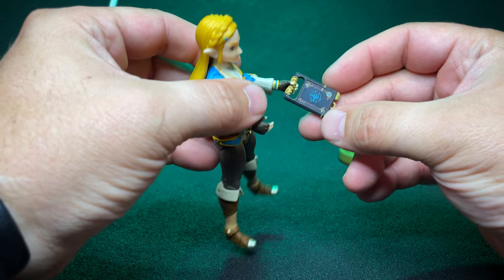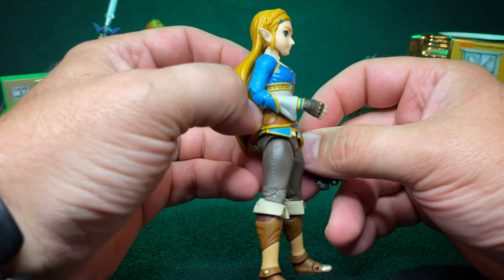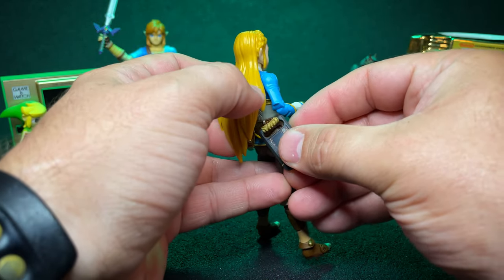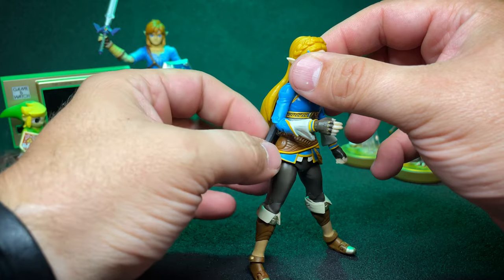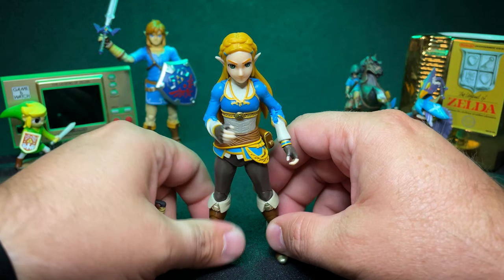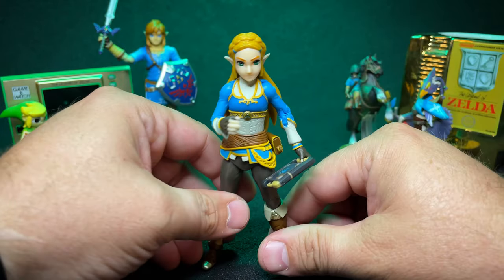The Sheikah Slate has a little sticker on the side that shows the screen. It's supposed to clip onto those hooks, but it doesn't stay — her hair is definitely in the way. You can kind of put it on there, but it's not secure; it's going to pop off. I'm currently playing Echoes of Wisdom, so this is a very timely review.